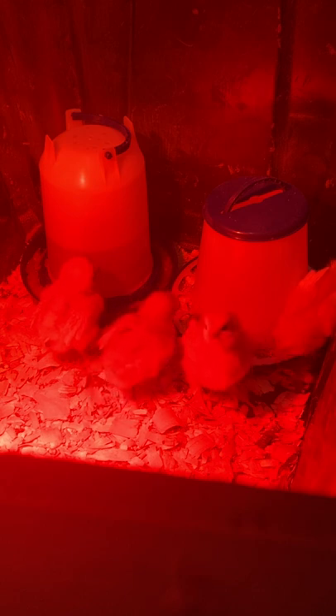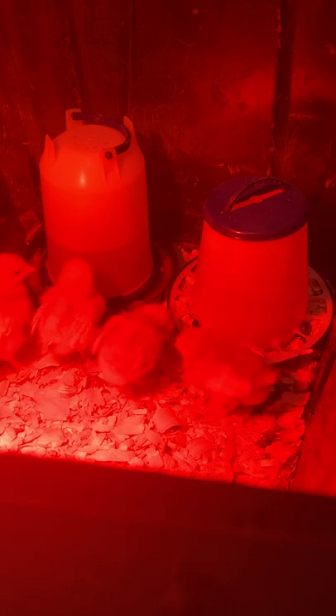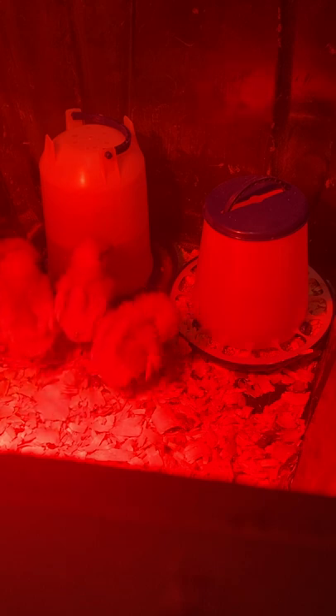Bastard wing: see Alula. The term is used in the old sense of the word, meaning false, because it looks like a tiny false wing growing out of the regular wing. Batur: short for incubator. Beak: the hard protruding portion of a bird's mouth, consisting of an upper and lower mandible that serve as the bird's jaws.